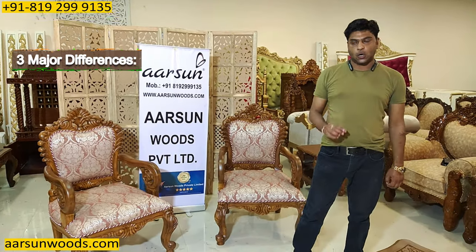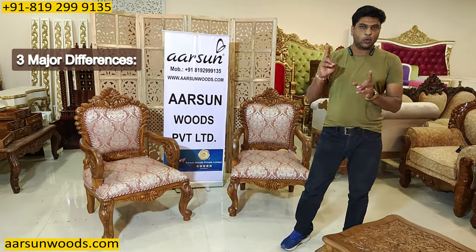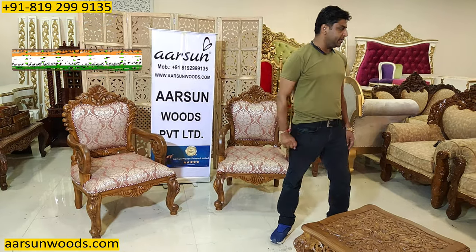A lot of people, when they see pictures of handle chairs online, get confused between the room chairs and a dining chair. I will show you the difference here.